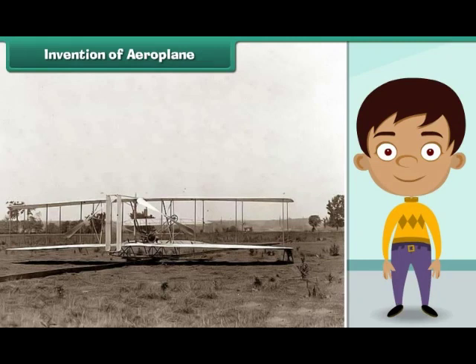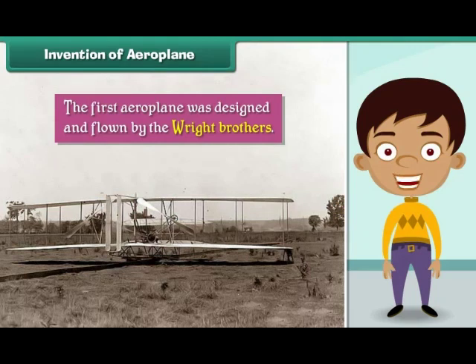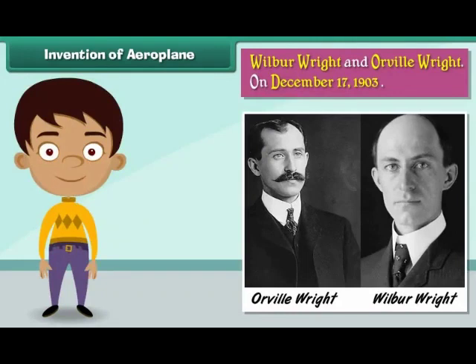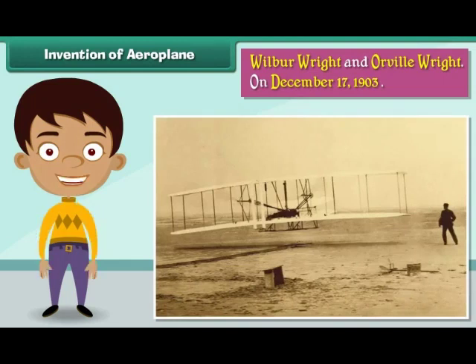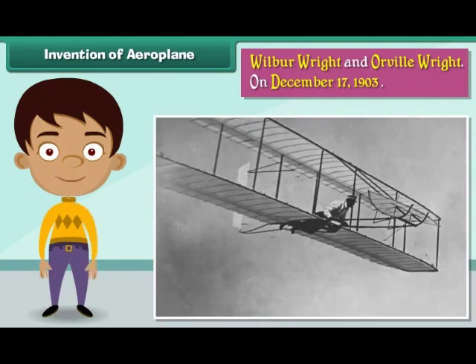Invention of Aeroplane. The first aeroplane was designed and flown by the Wright brothers — Wilbur Wright and Orville Wright. On December 17, 1903, they piloted their first aeroplane 20 feet above a beach in North Carolina, USA. The flight lasted 12 seconds and covered 120 feet.